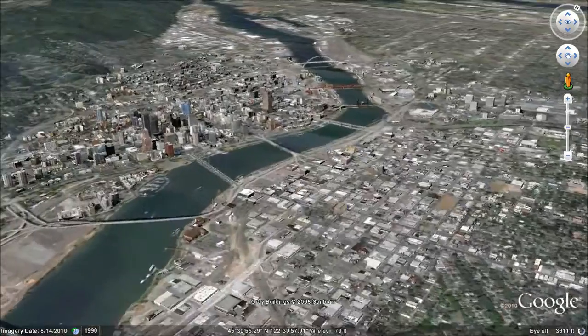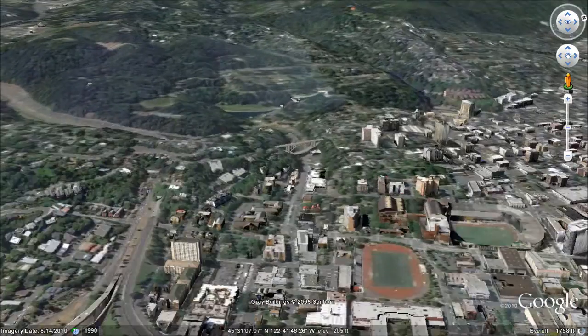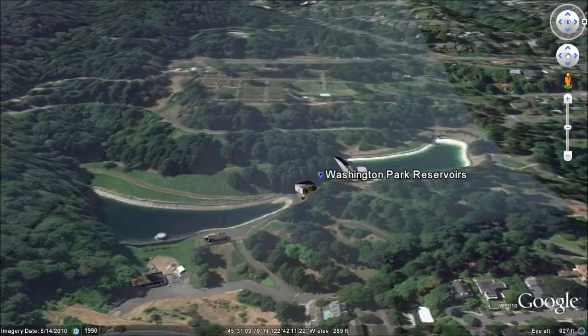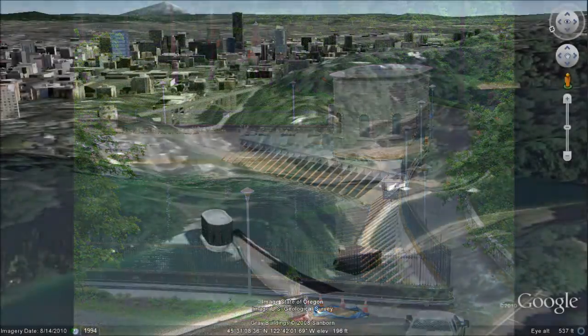Finished water from Mount Tabor is piped underneath the Willamette River to reservoirs at Washington Park. These two reservoirs were constructed in 1894 as part of the original Bull Run system and can store about 34 million gallons. The open reservoirs at Mount Tabor and Washington Park are drained and cleaned every six months.